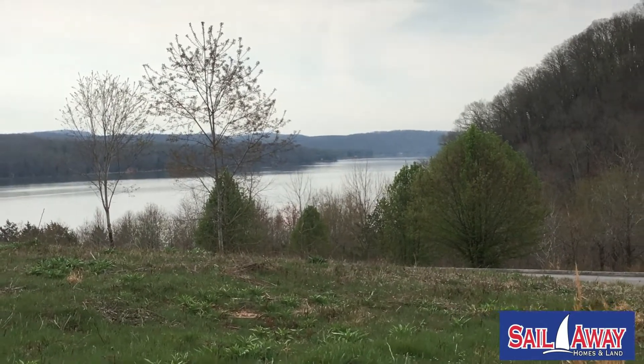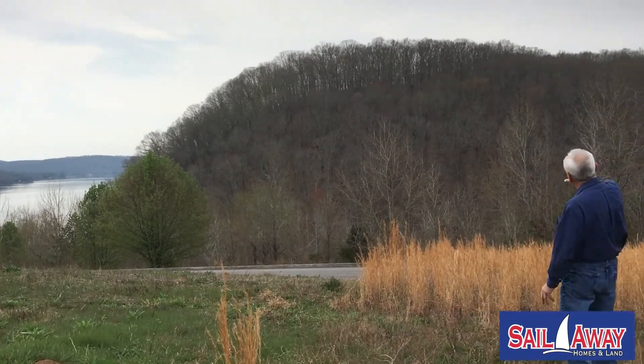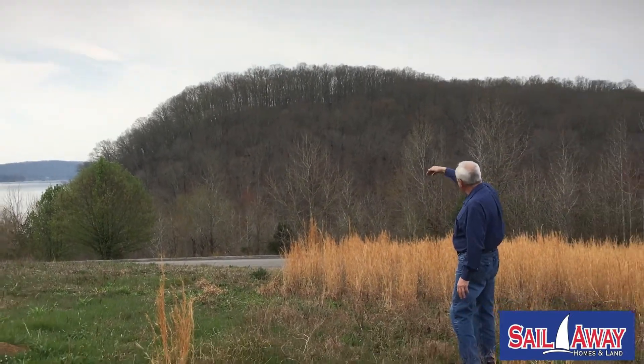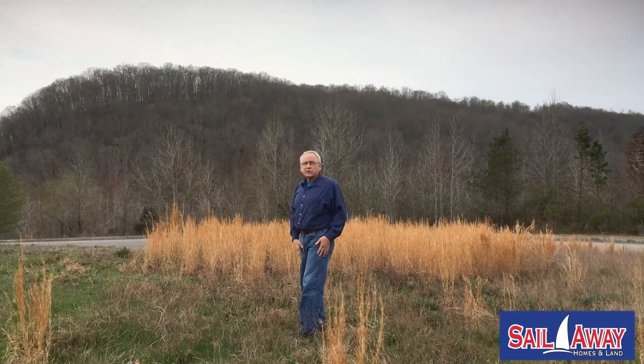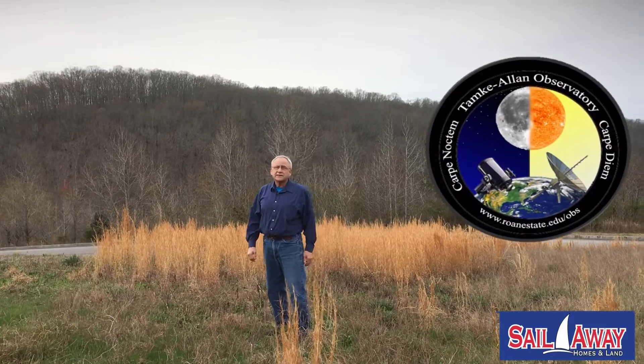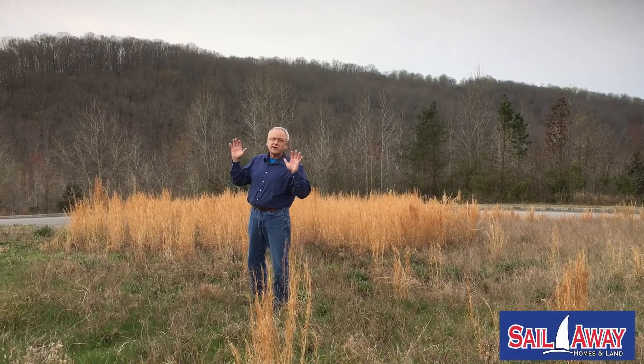And as you come around to the right here, just a point of interest — at the top of this hill across the way, there's actually a cove that comes in there. Across the hill over here is a celestial observatory for Roane State Community College, and they have a dome telescope up there where you can go in and see the stars.